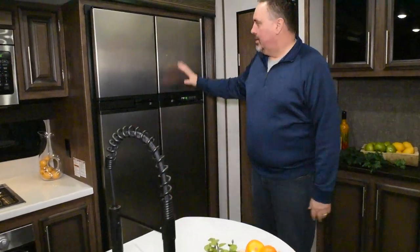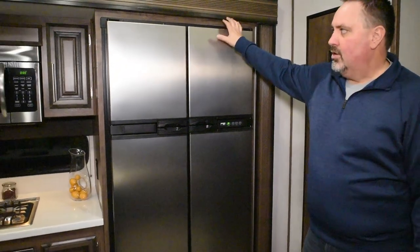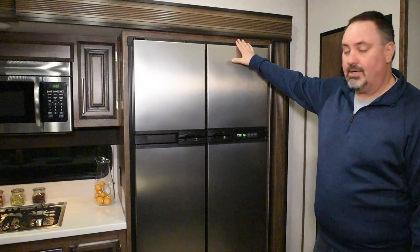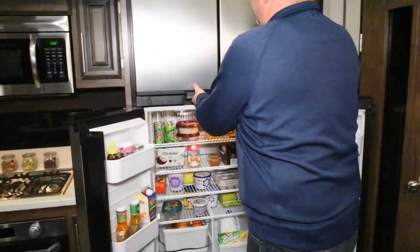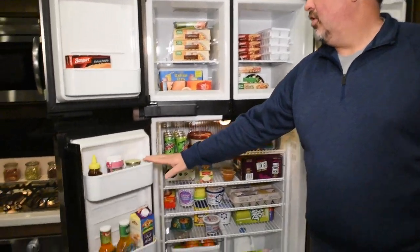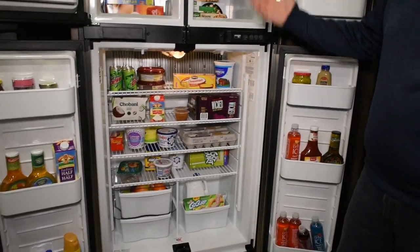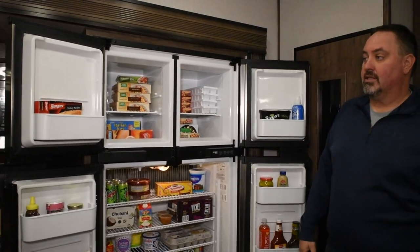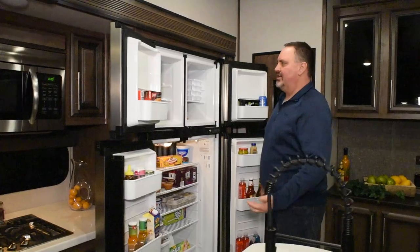Working our way across here, this is the standard 12 cubic foot refrigerator. We also have the option for a residential 18 cubic foot refrigerator. As you can see, the 12 cube has a ton of storage — we've got it open with all kinds of stuff inside to give you an idea of what you can fit in there. The 12 cube is gas/electric, and the 18 cube is residential, very much like what you'd see in your house.